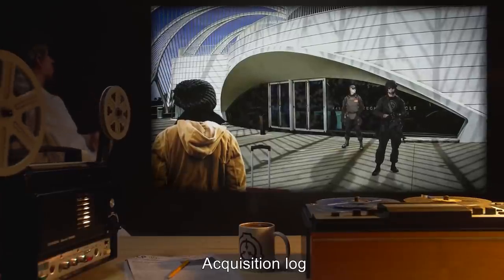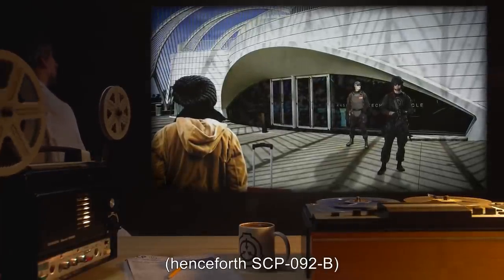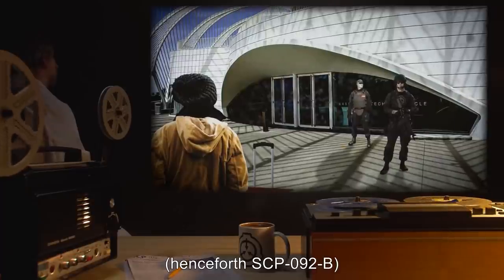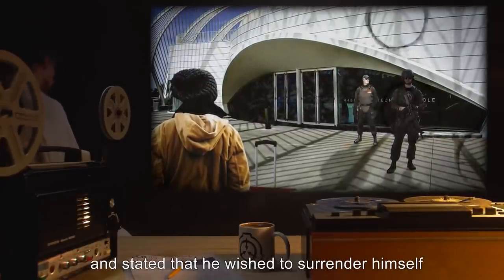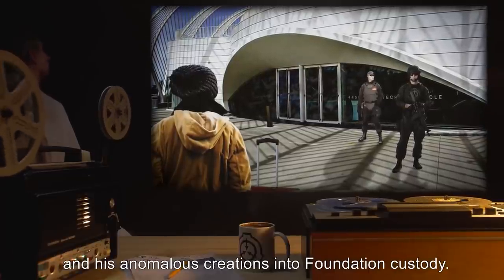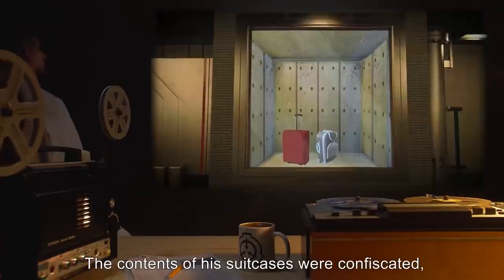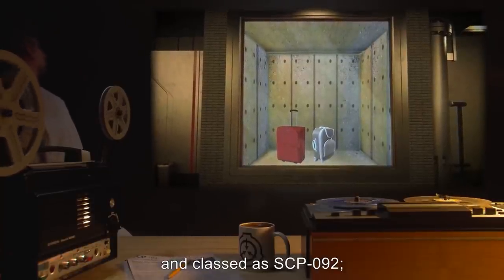Acquisition Log: On May 5th, an unidentified man, henceforth SCP-092-B, carrying two suitcases, approached front gate guards at Site-19 and stated that he wished to surrender himself and his anomalous creations into Foundation custody. The contents of his suitcases were confiscated and classed as SCP-092.